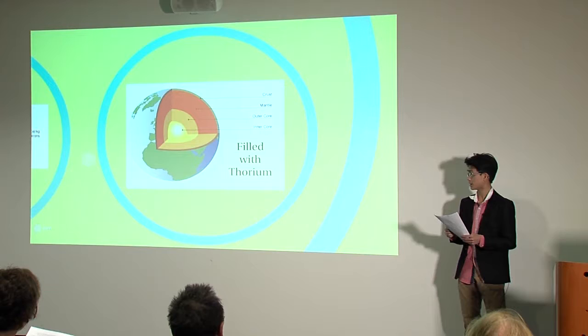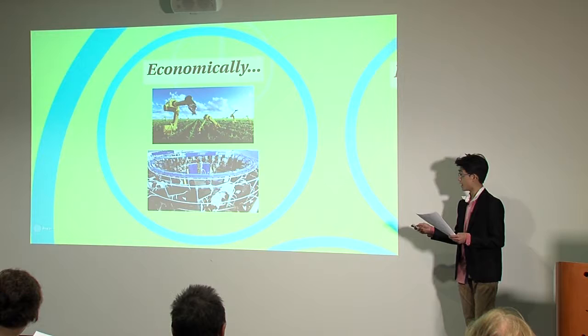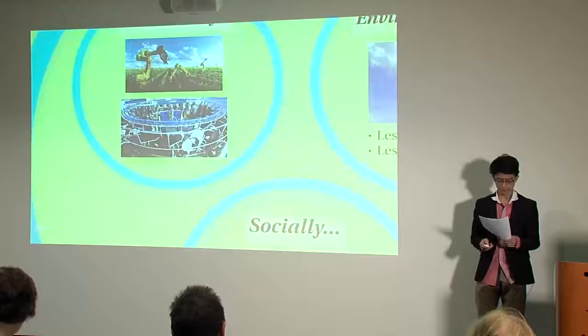Besides the electrical wealth that thorium grants New Zealand, having such a wealth of electricity also has positive implications for all fields of well-being. Economically, automated farming has been around for several years and provides much greater efficiency in various farming labours. Farms can also be set up in more places when automated. The only reason automated farming hasn't taken off is the lack of the necessary electricity to power these systems, but with thorium energy we can implement this, and likely see huge growth in New Zealand's economy.